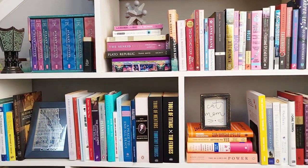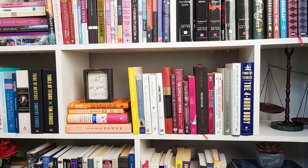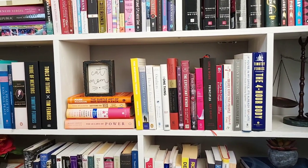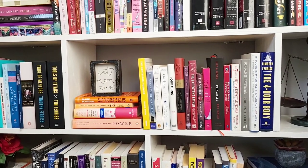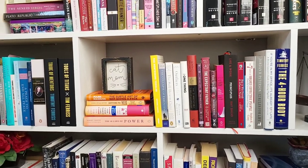Below the fiction section, we have the non-fiction, and the rest of this is going to be non-fiction. This shelf is kind of the self-improvement shelf, I would say. We have Tim Ferriss, The 4-Hour Workweek. We have Outliers. So a lot of self-help books — I do enjoy self-help books.